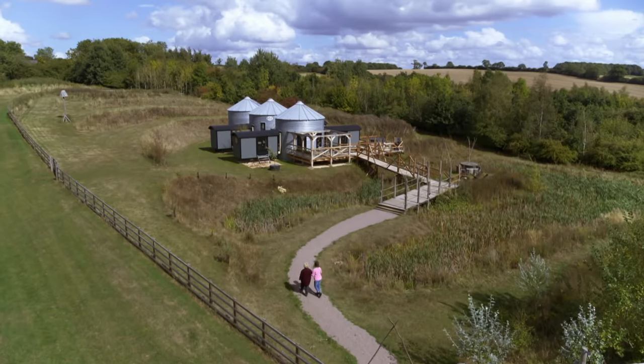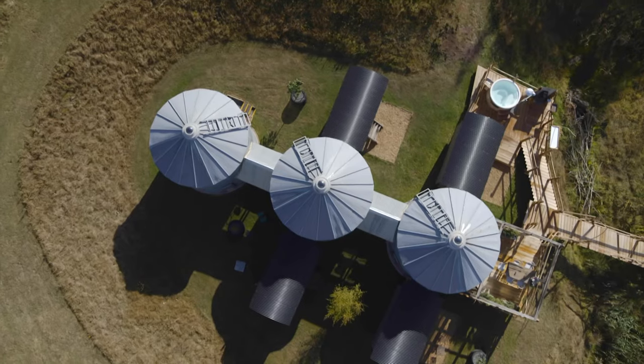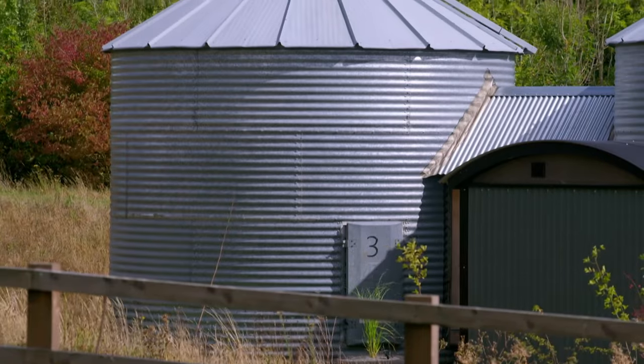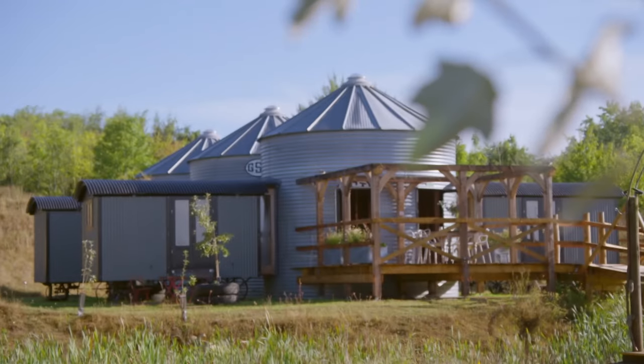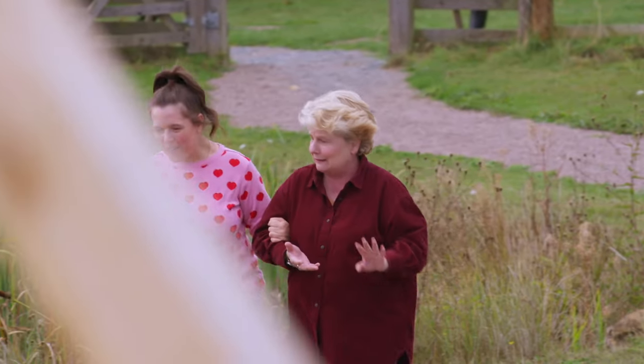How have they made that? It's three used agricultural silos. They turned up from Norfolk in pieces, and Nick, who had to put it together, had 10,000 bolts. And it had moldy grain in it and rats.